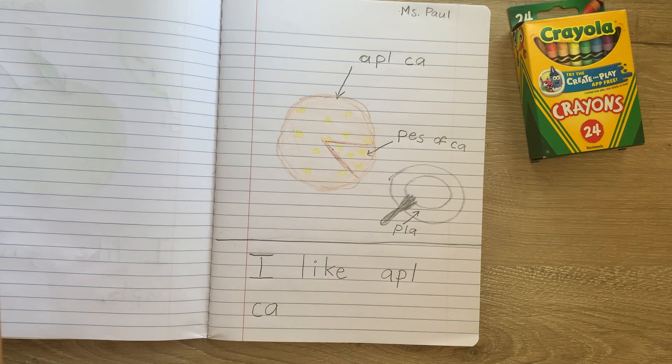Let me go ahead and read the sentence back and then we'll count the words. I like apple cake. One, two, three, four. Our plan said that we needed four words. We have four words. Did pretty well!